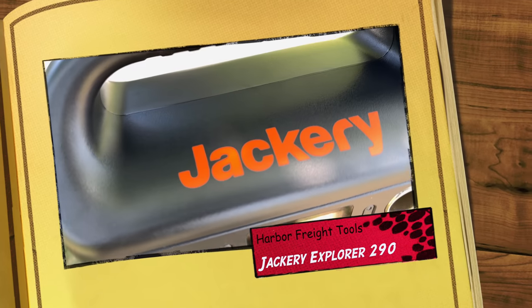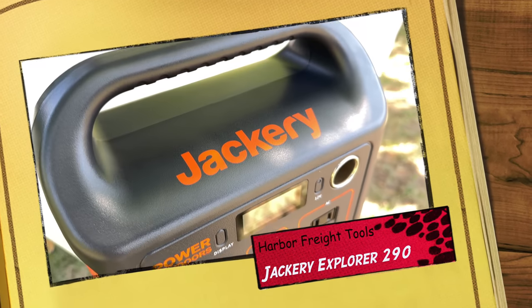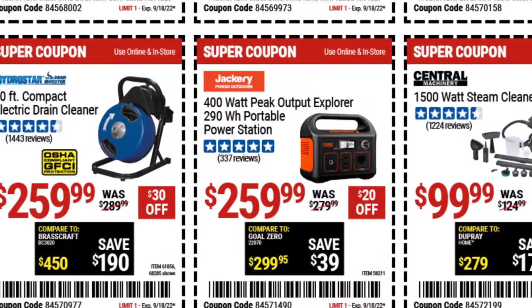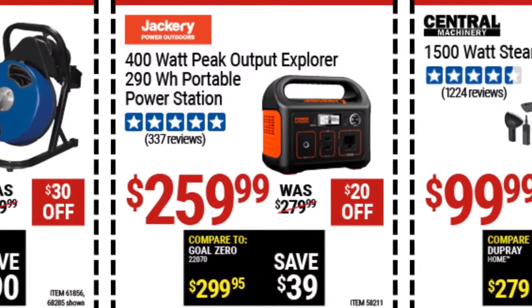In today's video, I'm going to go to Harbor Freight Tools and buy a Jackery portable power station. I recently heard that Harbor Freight Tools started carrying Jackery portable power stations along with some other off-grid technologies such as solar panels and charge controllers. The Explorer 290 is listed on Harbor Freight's website for $279, but this week there's a $20 coupon. Even with that coupon, I have found cheaper prices on amazon.com and jackery.com, so make sure you check out the link in the description to see what the current price is.